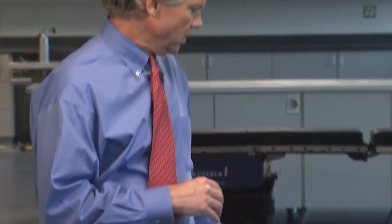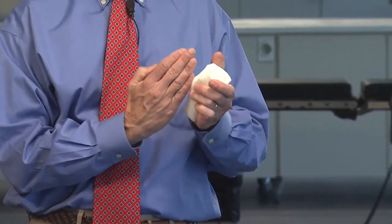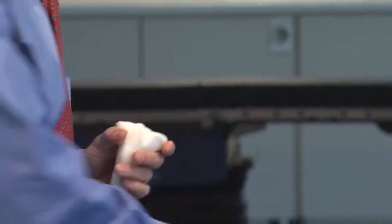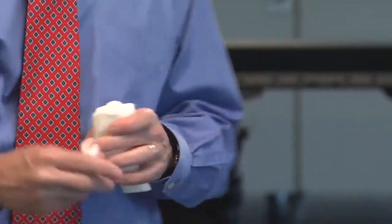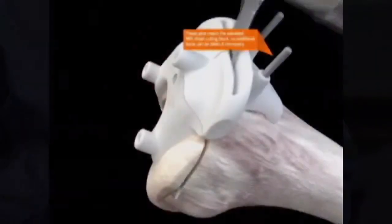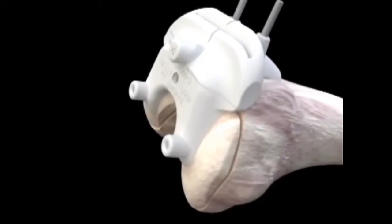On the lower leg bone — the tibia — we've traditionally used an alignment rod outside of the bone to make that cut, rather than drilling into the bone. But we can also make patient-specific cutting blocks for the tibia that can be used to make that cut at the time of knee replacement.